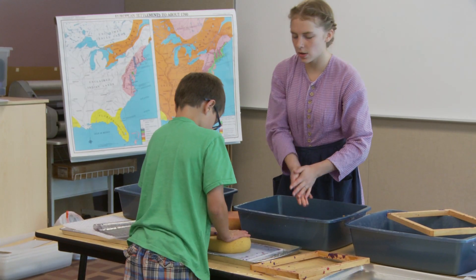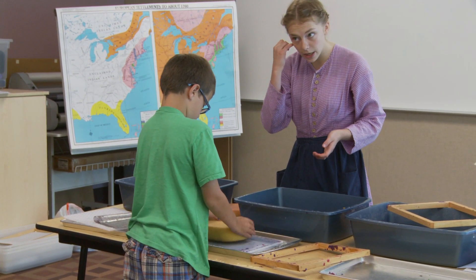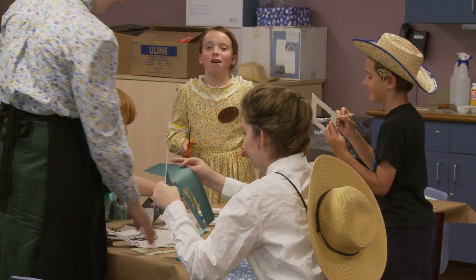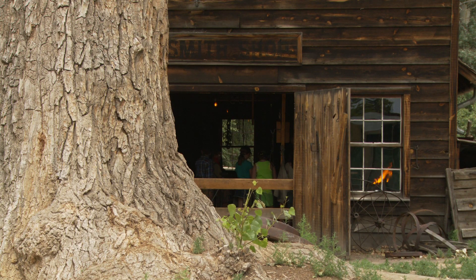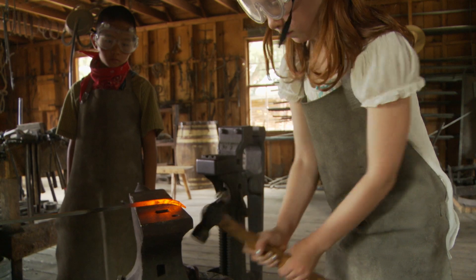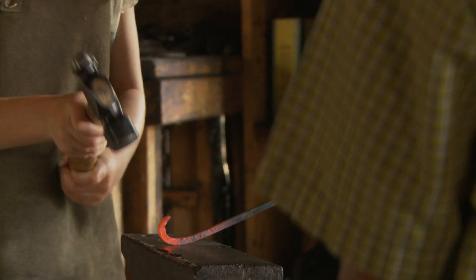We do something different each day. Probably the highlights of the program are Craft Day, and probably the most popular activity we do that day is blacksmithing. The kids actually get to go into the blacksmith shop, work around the fire with the anvil and a hammer, and they get to make a hook or something like that.